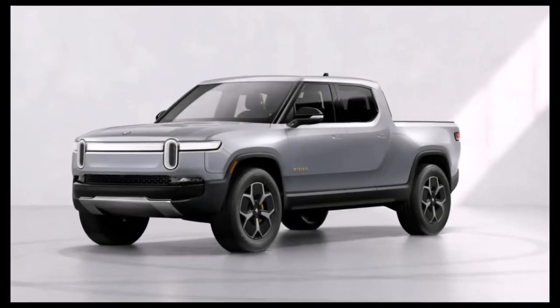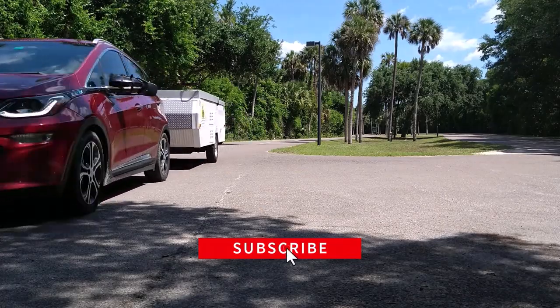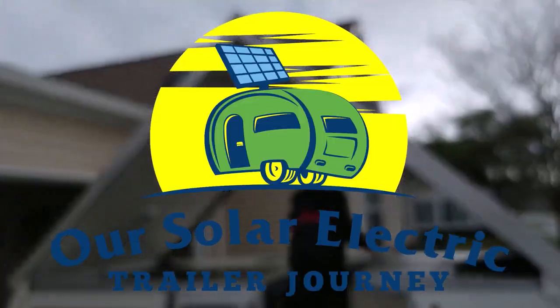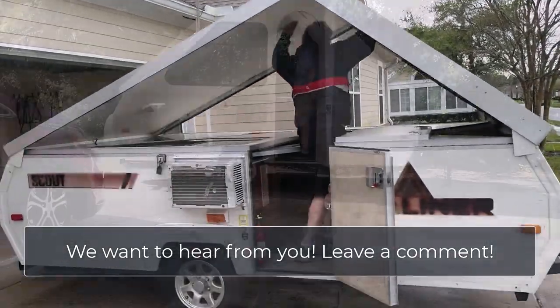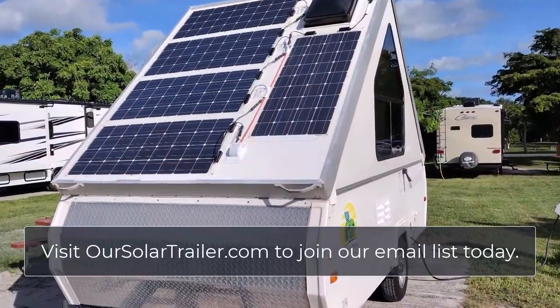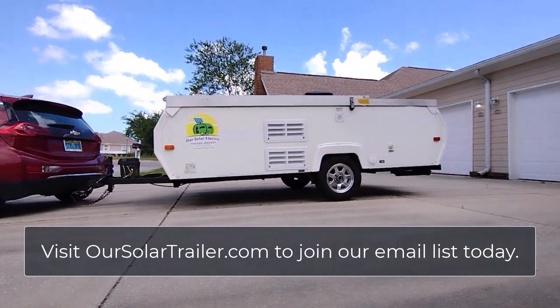When we heard our Rivium wouldn't be delivered until Christmas 2023, we decided to see what we could tow with our current vehicle, launching our solar electric trailer journey. We have a lot to learn and we're sharing what we discover along the way. We've added solar panels to our A-Liner Scout pop-up trailer, preparing us for doing the same on a bigger trailer when the Rivium arrives. Join us by subscribing.